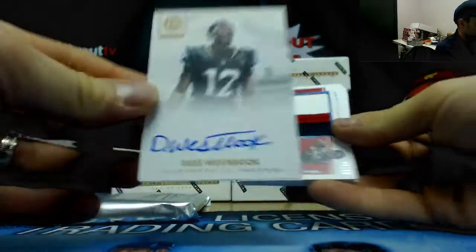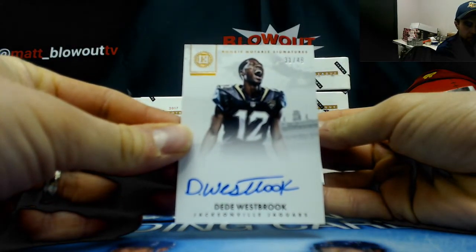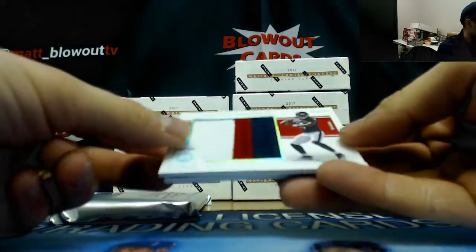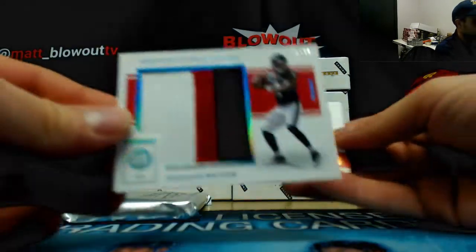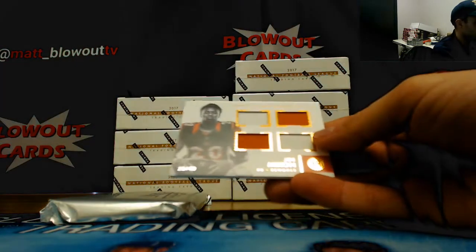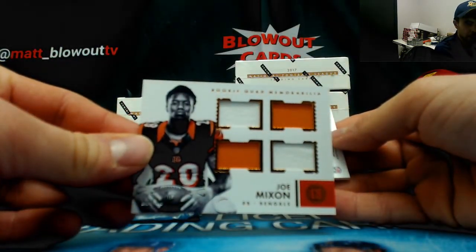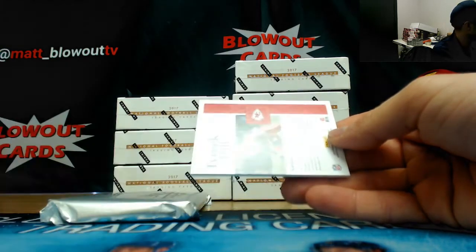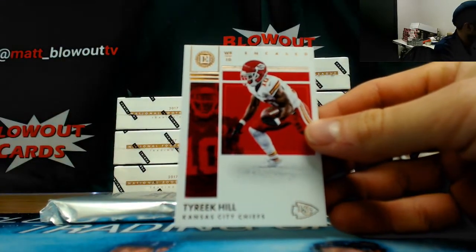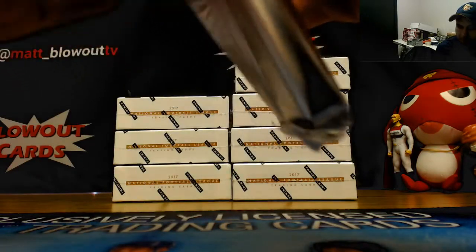Jaguars autograph number two of 49 — DD Westbrook — that's NASA. Hey, there's Mr. Watson! Jumbo patch 22 of 25 for the Texans — that goes to Dwayne. That's a piece there. Joe Mixon quad jersey for the Bengals goes to NASA.